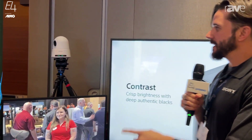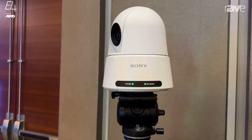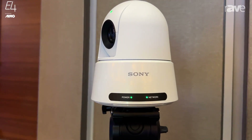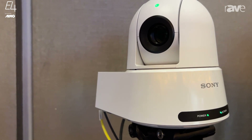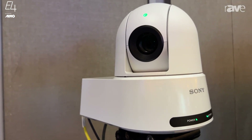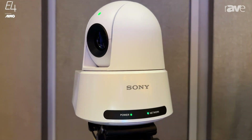Behind me today, we have the SRG A12 and A40 camera line that has just been announced, but comes out later this year. This is the A12 version, which is 12x optical zoom. There's an A40 version, which is 20x optical zoom with clear image zoom up to 40x on that one.